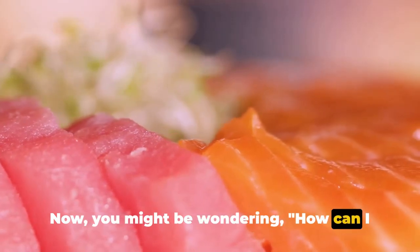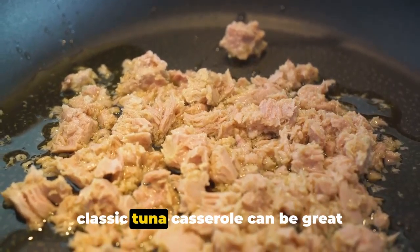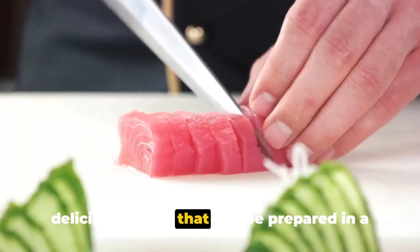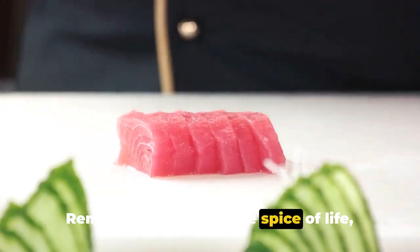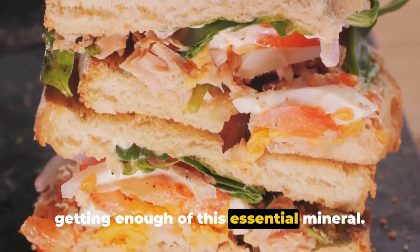You might be wondering how to add more tuna to your diet — it's quite easy. Tuna sandwiches, salads, or even a classic tuna casserole can be great additions to your meal plan. Grilled or baked tuna steak is another delicious option that can be prepared in a matter of minutes. Including different iodine-rich foods in your diet can help ensure you're getting enough of this essential mineral.